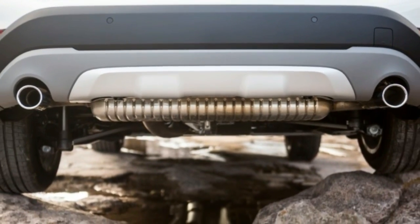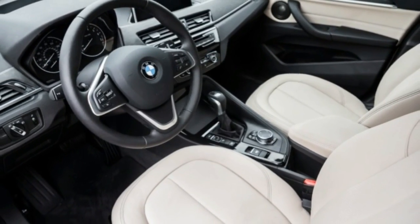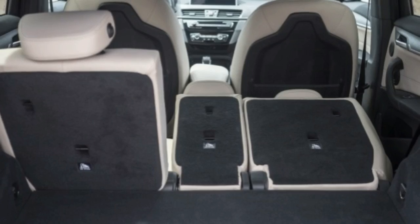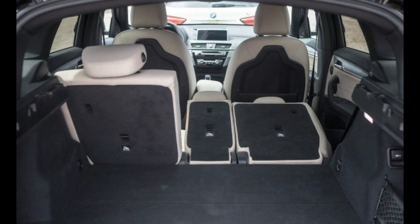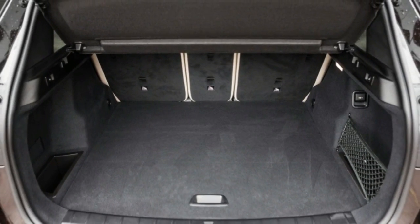The 6.5-inch dash-top display screen provides a clear look at both the X1's soul and the world at large; an 8.8-inch screen is optional. A huge double-panel sunroof, part of the $3,250 premium package or $1,350 on its own, brightens the interior mood.